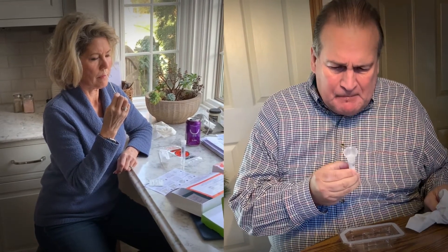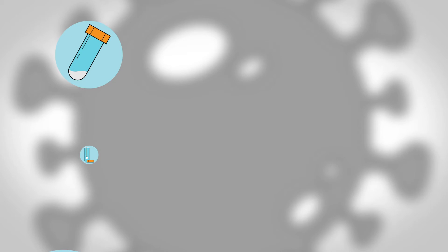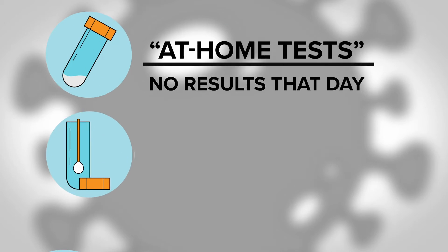What I didn't like about it is that it's going to be five to seven days before a person gets results from the moment they think about wanting to be tested. When most people hear the term at-home test, they may think they're going to get results that day, and that is certainly not the case here.